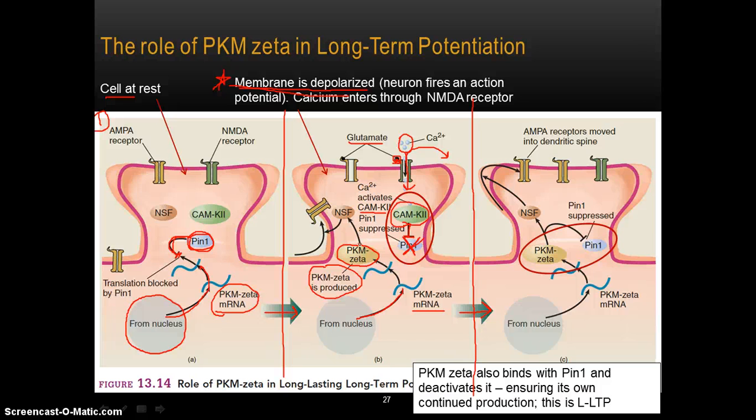What happens is that PKM-zeta acts on another molecule called a trafficking molecule called NSF, and it's this that stimulates or initiates the process of moving AMPA receptors from the dendritic shaft — up into the area of the synapse. So it's because of the synthesis of PKM-zeta that AMPA receptors can move up into the area of the synapse.